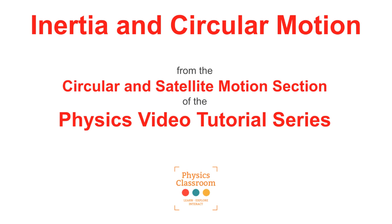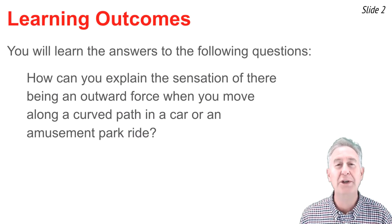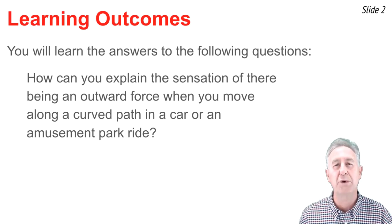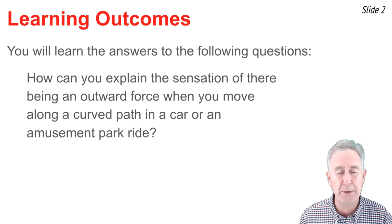Welcome to the Physics Classroom's video tutorial on circular and satellite motion. The topic of this video is inertia and circular motion, and we want to know how you can explain the feeling of there being an outward force on your body when you round a corner in a car or on an amusement park ride.